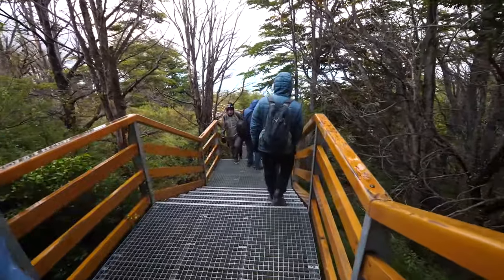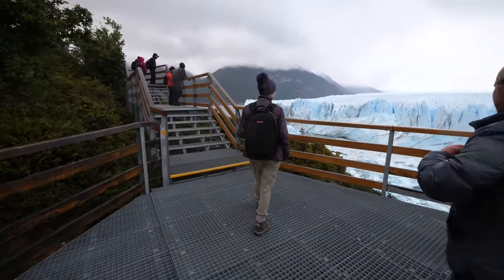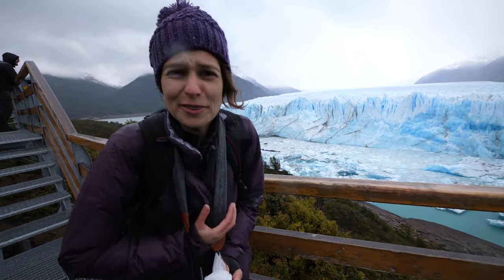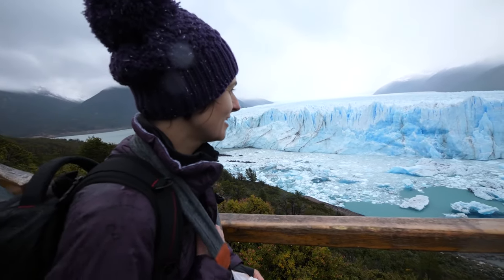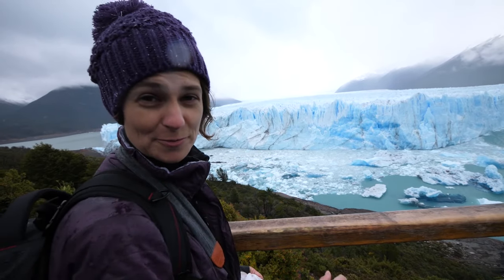It was cold, rainy, and crowded as we started the tour in the so-called balconies, where you can get great views of the glacier. We could have done without the rain, but apparently when it's not sunny you can see that blue color so much better.